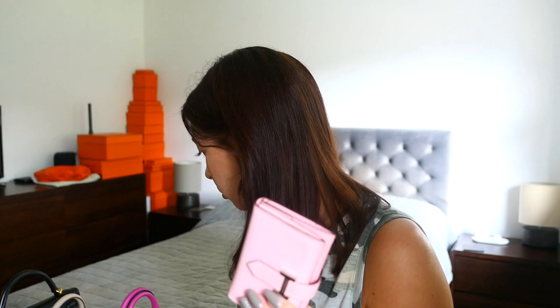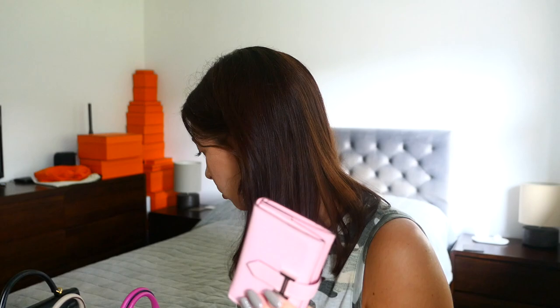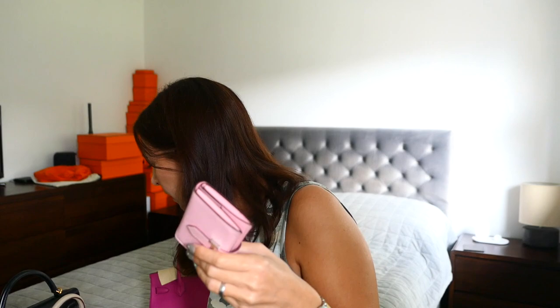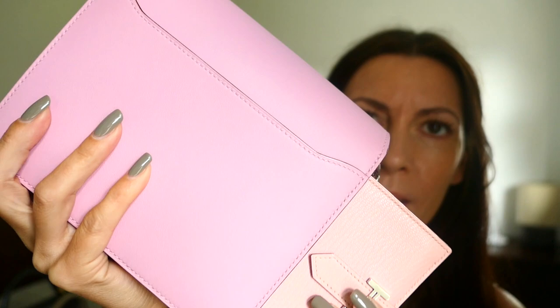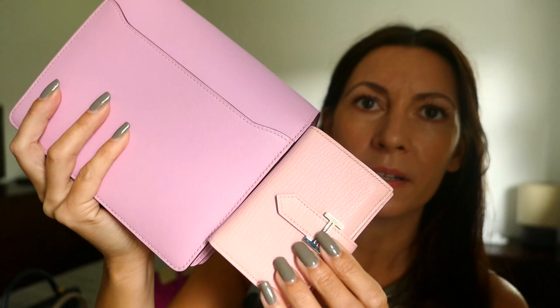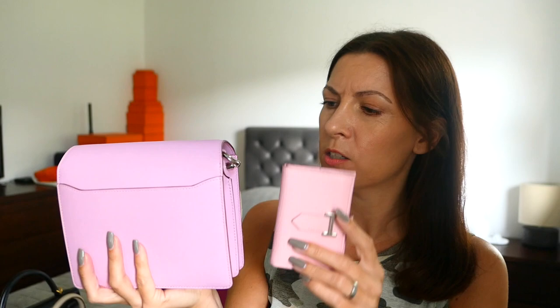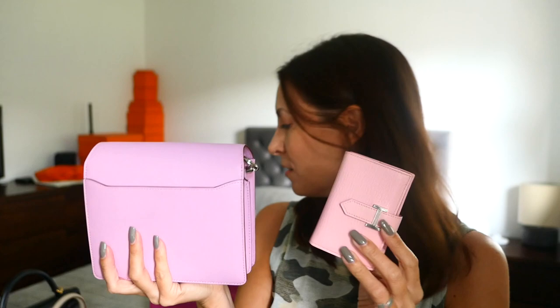I also wanted to show you how well this goes with some of my bags. In no particular order - Rose Pourpre in Togo - look at that lovely contrast, it goes really nicely in this bag. Similarly I have my mini Roulis here in Mauve Sylveste swift, and last time I went out I was using this purse with this bag. They're very different pinks but the Mauve Sylveste complements nicely, and this little guy fits in the front upright with still room for things next to it.